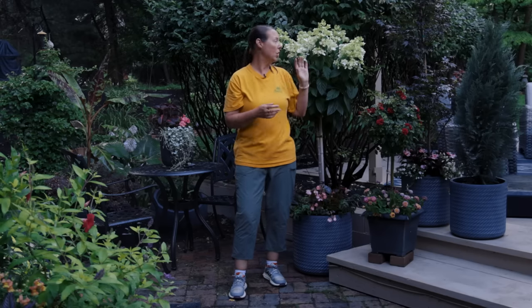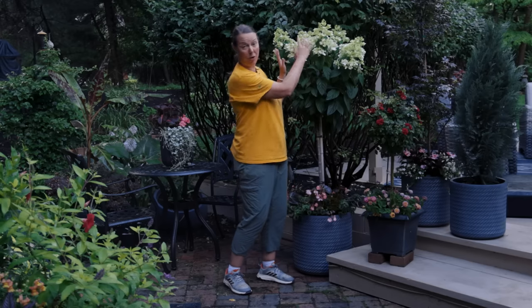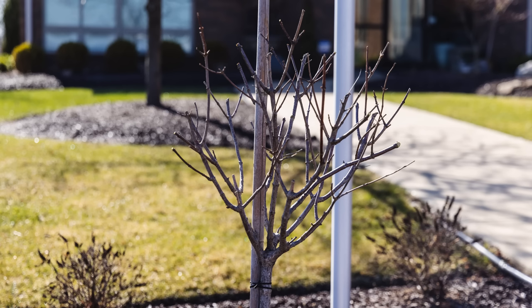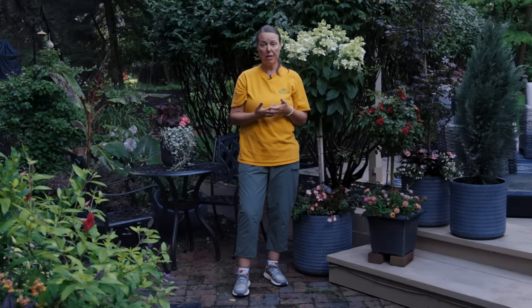The panicle hydrangea will also lose its leaves, but the spent or dried flowers stay on the tree all winter and provide beautiful winter interest — leave them on the plant. You don't have to wrap it with burlap or spray it with Wilt-Stop; it is super cold hardy. Leave it out on the patio and enjoy looking at it through the windows. Come springtime, prune it down to about a basketball size, nice and rounded at the top, removing those dry flowers, and you'll be ready to water and feed for spring.